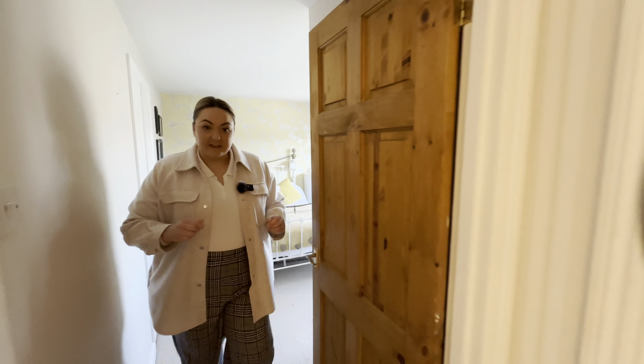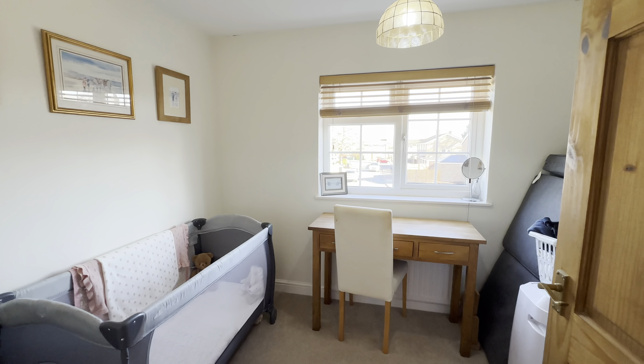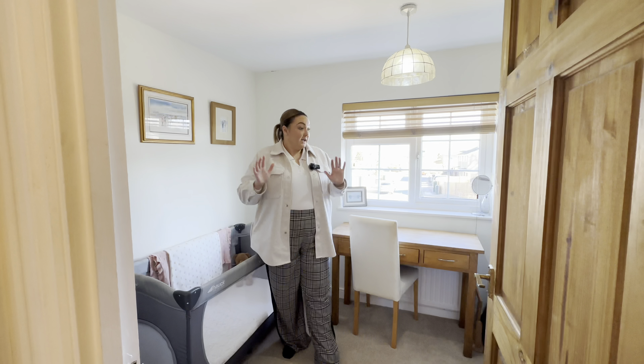Finally, completing the upstairs we have our single room — could lend itself well to an office of course, but we do have that downstairs. It is a lovely child's bedroom, overlooking the front.